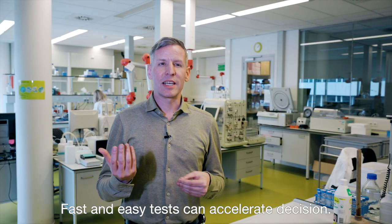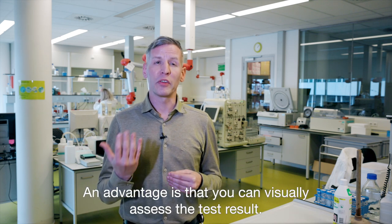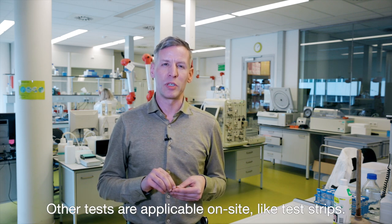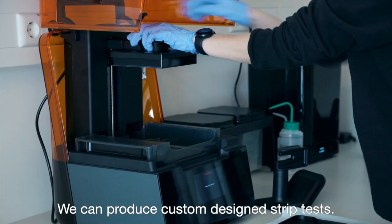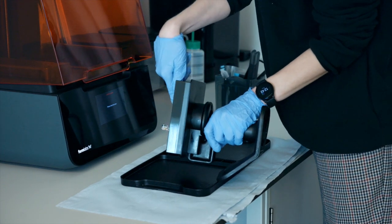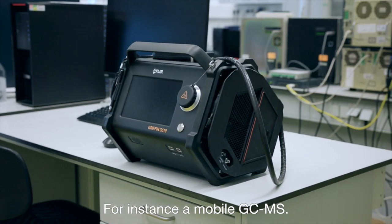Fast and easy tests can accelerate decisions — that is the philosophy of the team developing such tests. Quick tests can be laboratory-based such as the microbiological screening test, with the advantage that you can visually assess the test result. Other tests are applicable on-site, like test strips. Here is a nice example: this test strip can measure allergens in food products. We can produce custom-designed strip tests, for instance with this 3D printer, which is currently printing a simple test device. But we've also got other tools for quick analysis, for instance a mobile GC-MS.